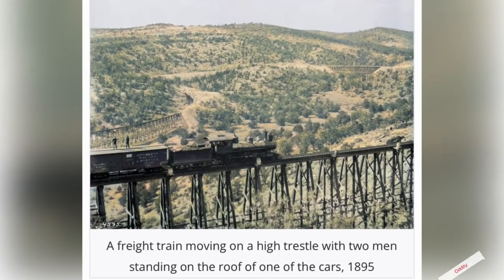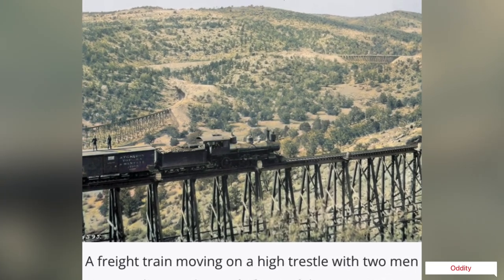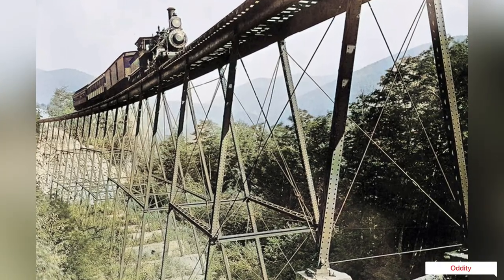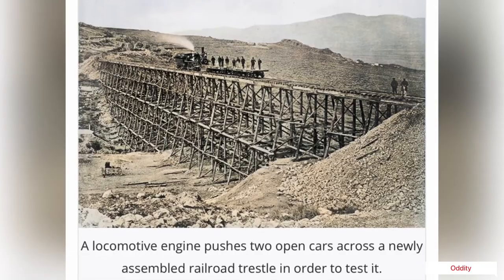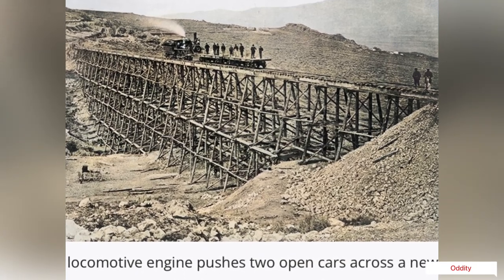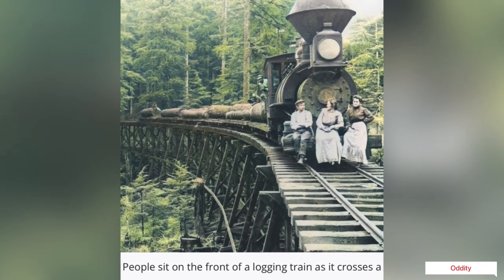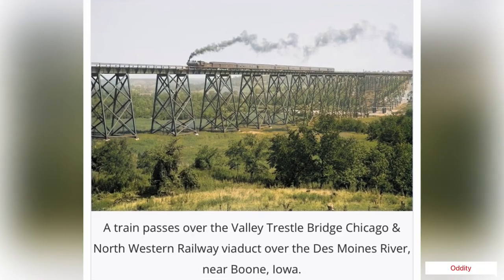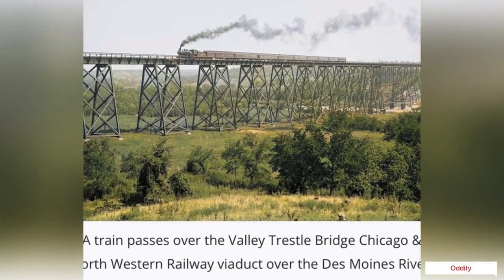Incredible photos of timber railroad bridges. The timber railroad bridge was once a common sight across the landscape of North America. For over a century, these wooden structures provided a crucial link in the transportation of goods and people, spanning rivers, canyons, and valleys to connect communities and industries. Although most of these structures have long since been replaced by modern steel or concrete bridges, the legacy of the timber trestle lives on through photographs and memories.